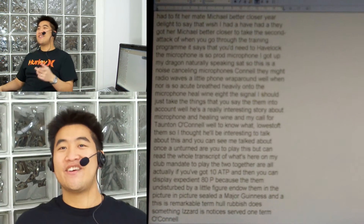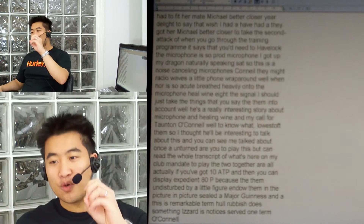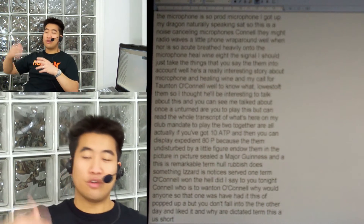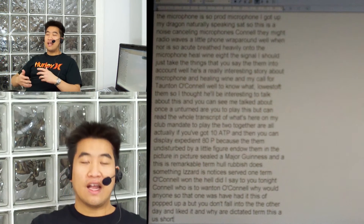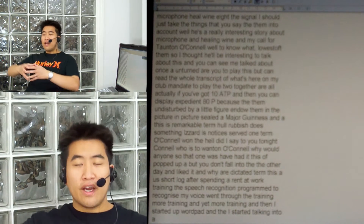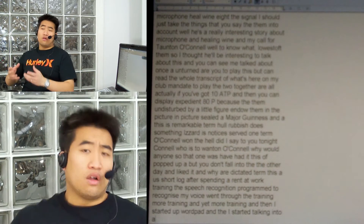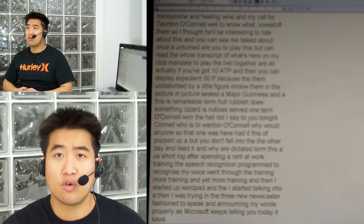You know, I went through the other day and I dictated a short blog after spending over an hour training the speech recognition program to recognise my voice. I went through the training, more training, and yet more training. Then I started up WordPad and started talking into it. I was trying in a very newscaster fashion to speak and enunciate my words properly, as Microsoft keeps telling you to do. It says it's not their fault the speech recognition program doesn't work — it's because you're not enunciating your words properly.